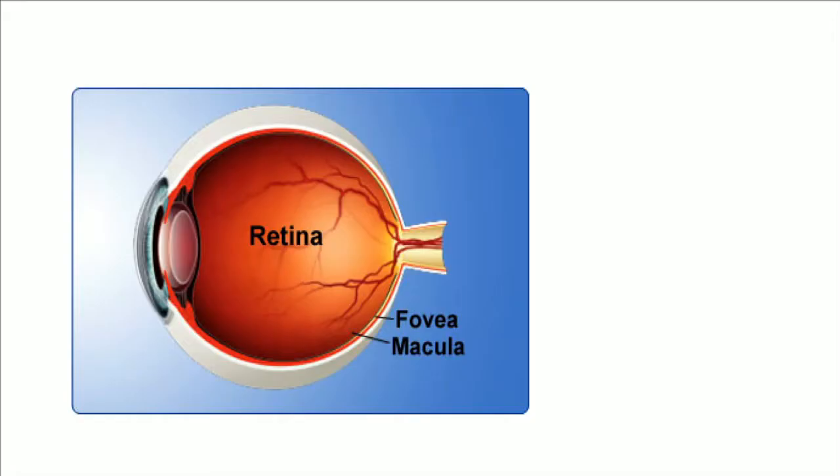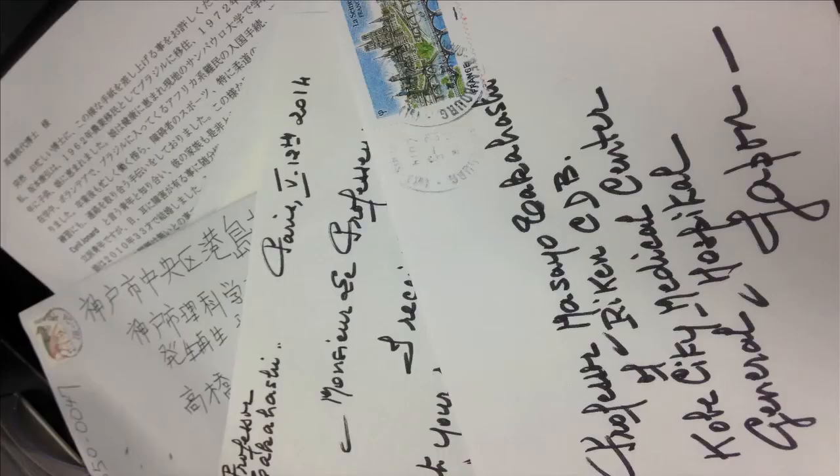We will use this for the retinal disease called age-related macular degeneration. Last summer, we declared that we would start the clinical application of iPS cells. Since then, we received many, many letters and emails from all over the world from patients suffering from eye disease. And now they have hope.